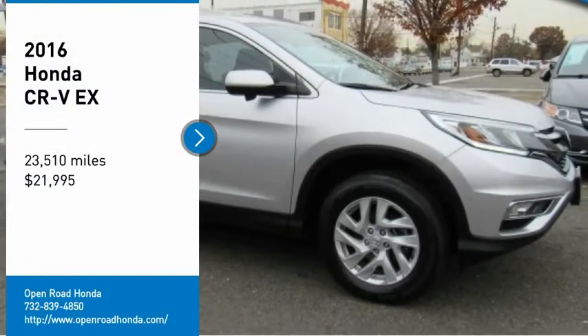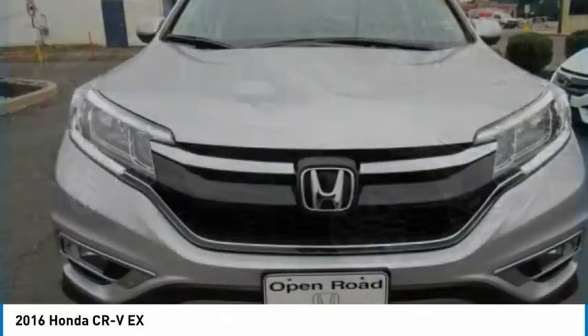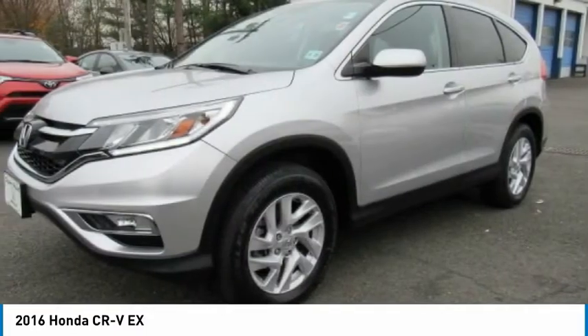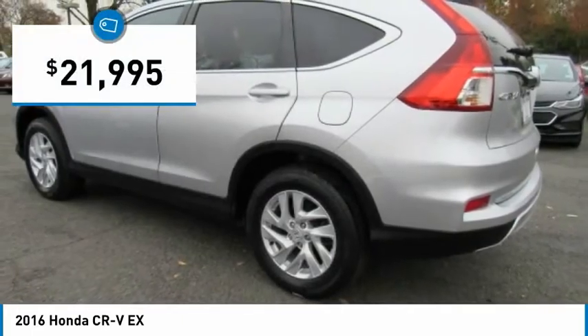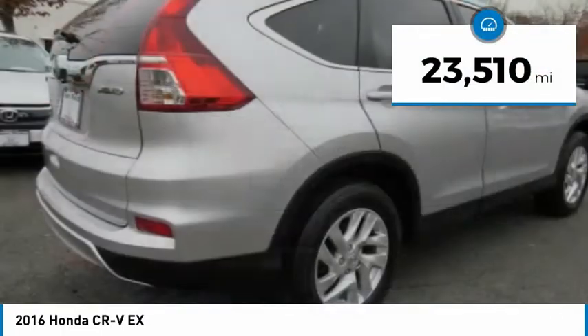Come test drive the 2016 CR-V — a top recommended vehicle because of its car-like driving manners, good value, cool technology, and comfy interior, and is priced below $25,000. This vehicle has less than 25,000 miles.